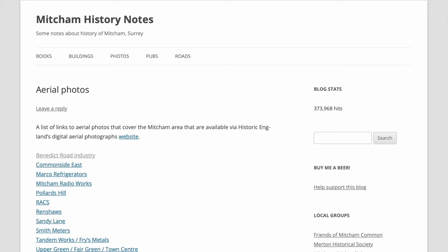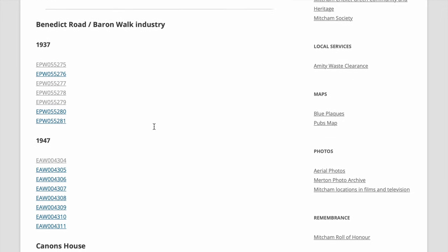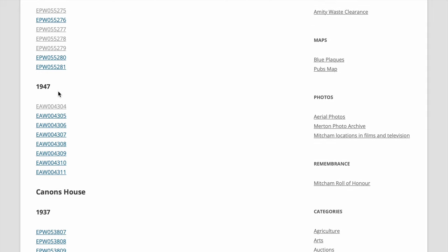In this video I'm going to look at the 1947 photos of the Benedict Road area. It started from my website, Mission Mystery Notes, Aerial Photos, Benedict Road, Marron Mork, English Street. In a previous video we've looked at the photos from 1937. Now let's have a look at those from 1947, of which there are eight in total.